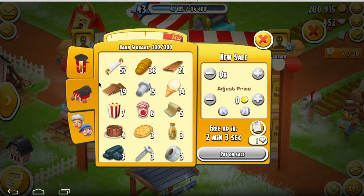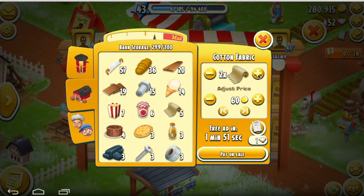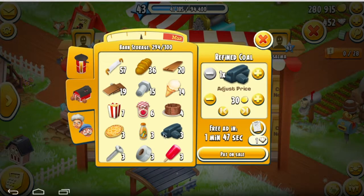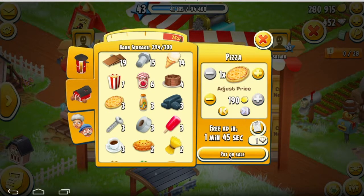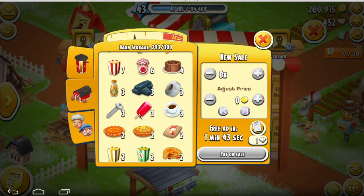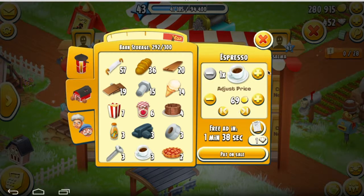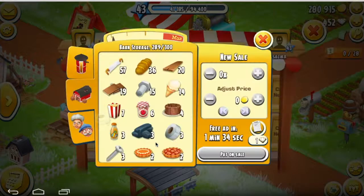I'm gonna go ahead and try this again — selling stuff that I don't need. Like that plank, I'm selling it because I have 20 planks and I don't need all of those. I'm gonna list a bunch of stuff here and see how long it takes to sell. This is great because I can just go ahead and sell everything.